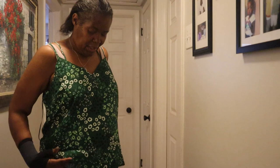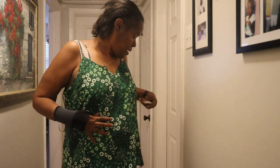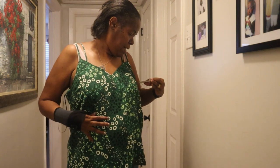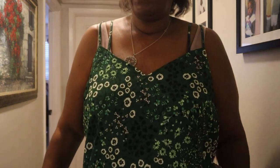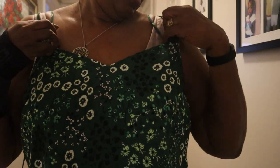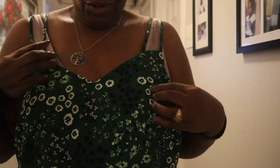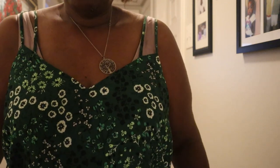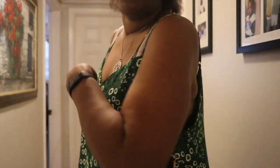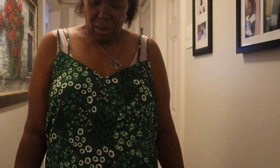The last blouse is the one by Skies are Blue — it has little straps right here. This is a top you'd have to wear with a strapless bra, but other than that I love the blouse and I love the color.